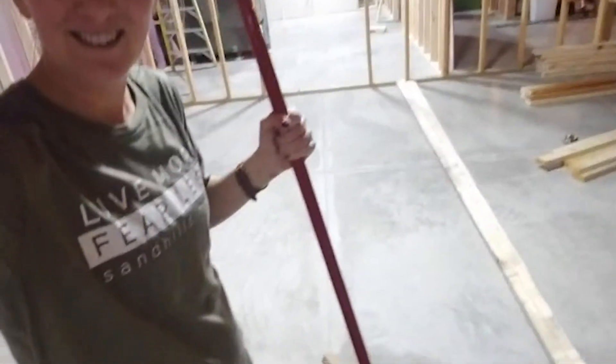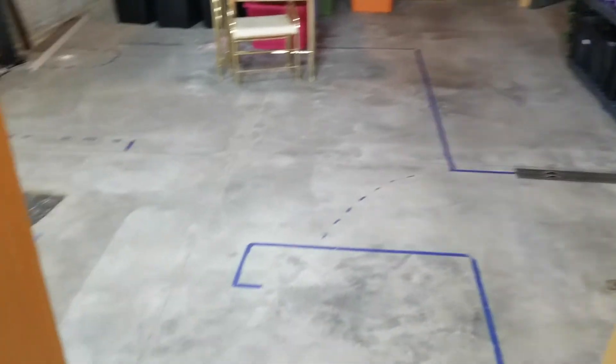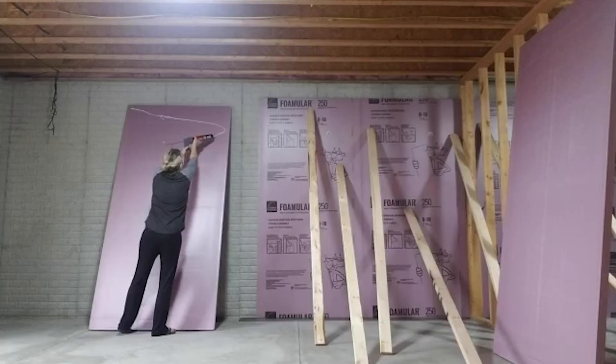Until recently I wouldn't have really considered ourselves DIYers, but now that we've transformed a space I've been having fun documenting it as we go and thought it would be fun to share our progress. When our house was built five years ago we didn't have the basement finished, but we've always envisioned having a bedroom, bathroom, and more down there. Recently we've been eager to have a designated spot for friends and family to come stay, so we decided to tackle a guest room and bathroom project ourselves.